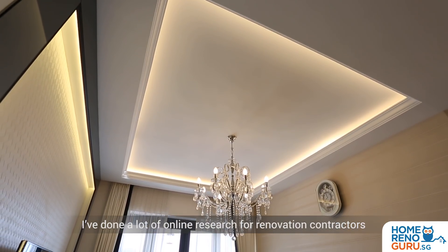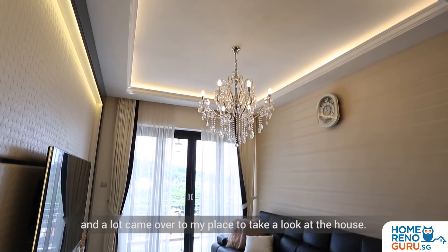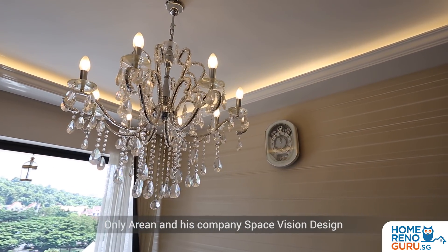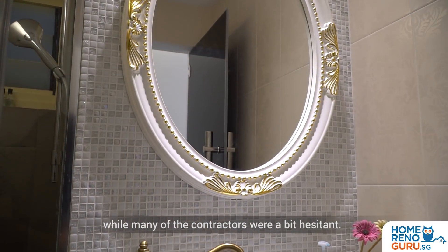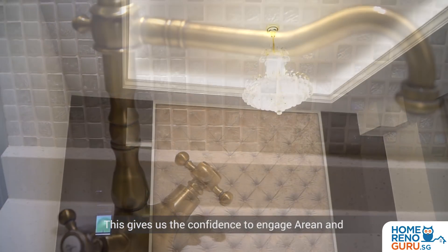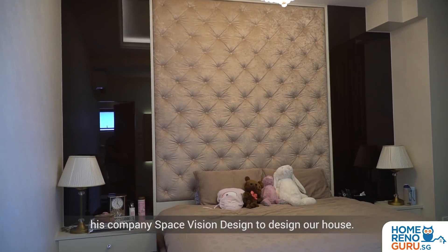I've done a lot of online research for renovation contractors and a lot came over to my place to take a look at the house. Only Arian and his company Space Vision Design was very confident to show us a couple of their projects with a loft, while many of the contractors were a bit hesitant. This gave us the confidence to engage Arian and his company Space Vision Design to design our house.